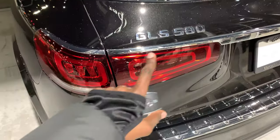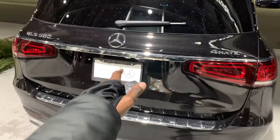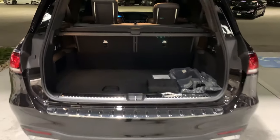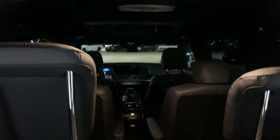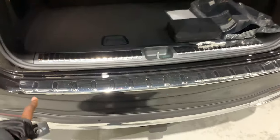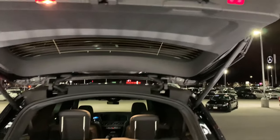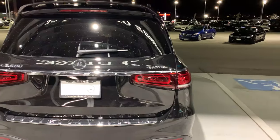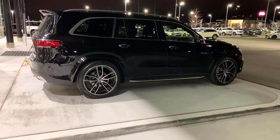Right off the bat, you have the GLS inscription right here, chrome horizontal element on the trunk, 4Matic Plus, Mercedes. Let's start with the trunk space — this is a third-row seat GLS 580 with tons of space and storage. You have an aluminum chrome element right here to protect your trunk, and this car has the electronic trunk close.